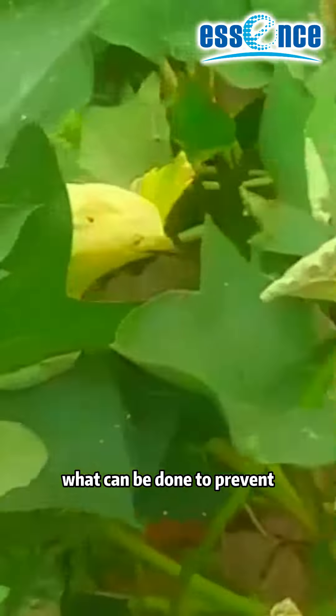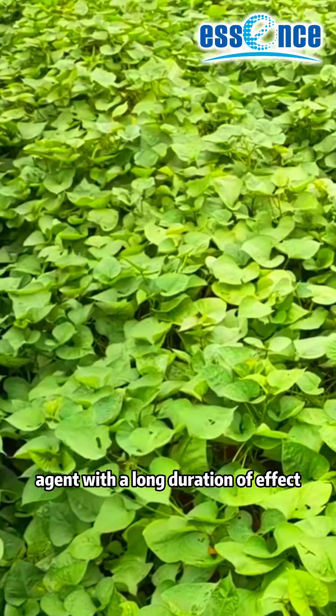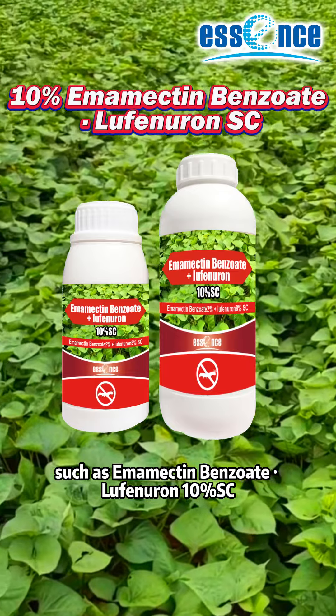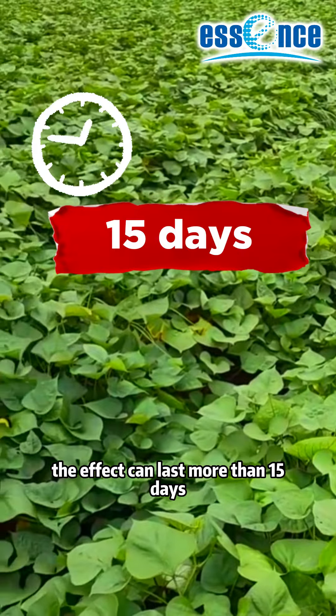What can be done to prevent the sweet potato leaf roller? The first is the choice of agent. It is recommended to choose agents with a long duration of effect, such as imamectin benzoate or lufenuron 10% SC. This agent has a very long duration — the effect can last more than 15 days.